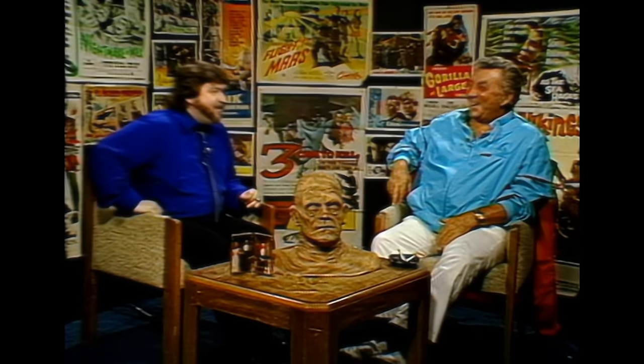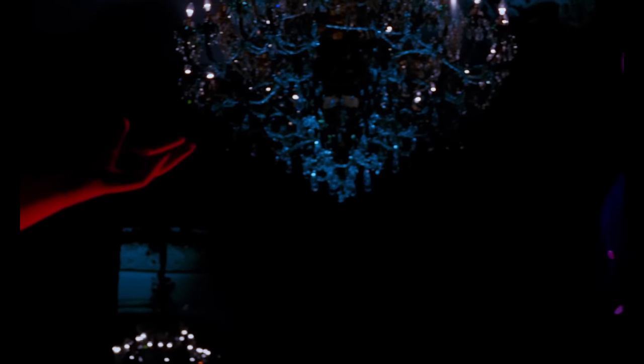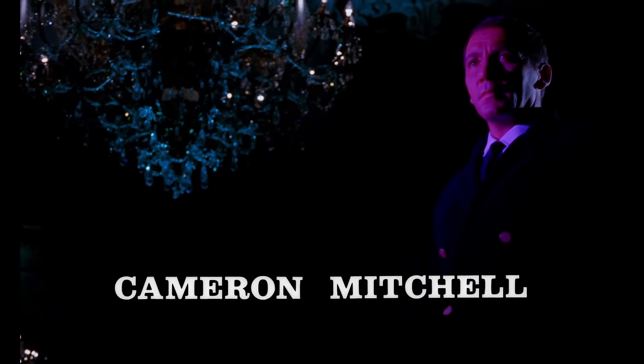Wrapping up the special features, we have an alternative U.S. opening titles sourced from Joe Dante's private print and scanned in 2K, and we have the original theatrical trailer.